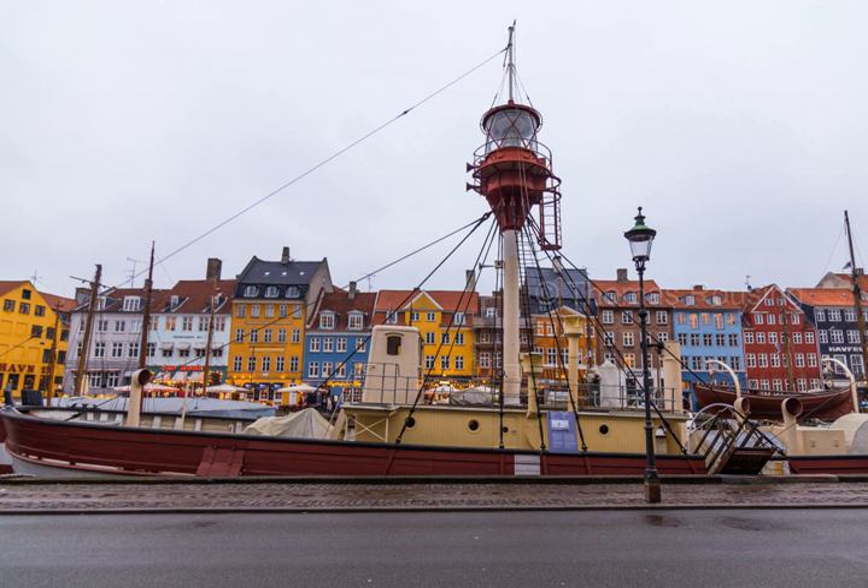Lightvessel No. 17 Gedser Rev is a decommissioned lightvessel built in 1895, now serving as a museum ship in Helsingør, Denmark, having formerly been stationed in the Nyhaven canal in Copenhagen. It is owned by the National Museum and takes its name after Gedser Rev, south of Falster, where it was stationed for most of its working life.